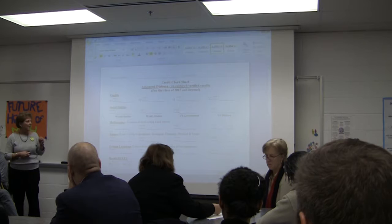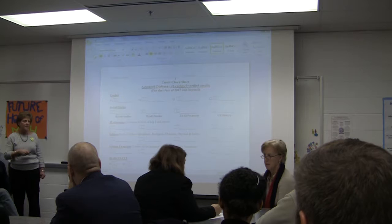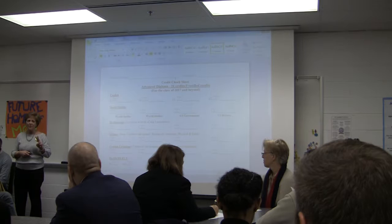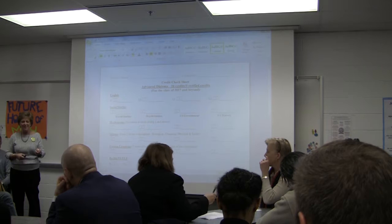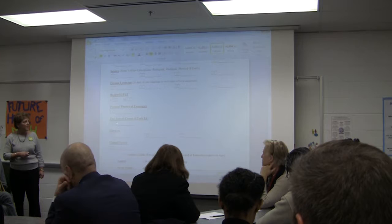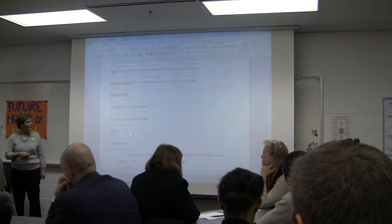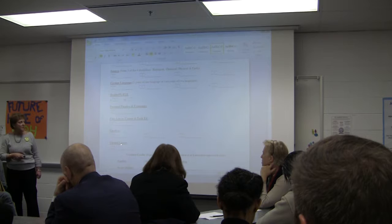Foreign language is required for an advanced diploma — that's one of the huge differences. A student must have at least two years of two different languages or three years of the same language. These are all minimum requirements, so many students go beyond this. They are still required to have Health and PE. For the advanced diploma, they need at least one fine art or career in tech ed, and three electives plus the virtual course. The virtual course can be satisfied by Economics and Personal Finance, which is required anyway through another hybrid course we offer.